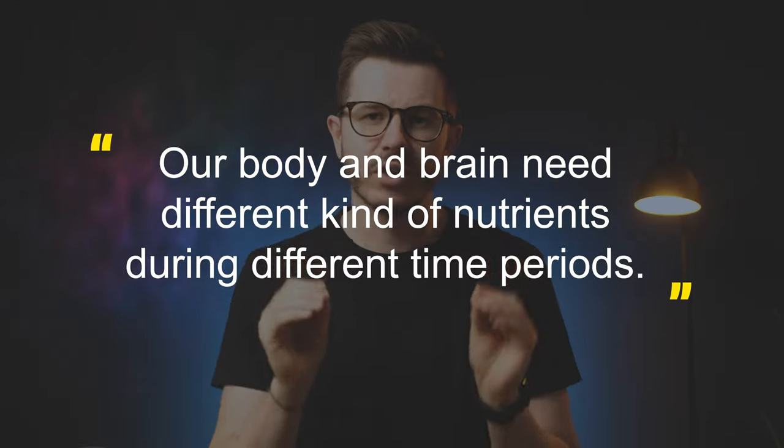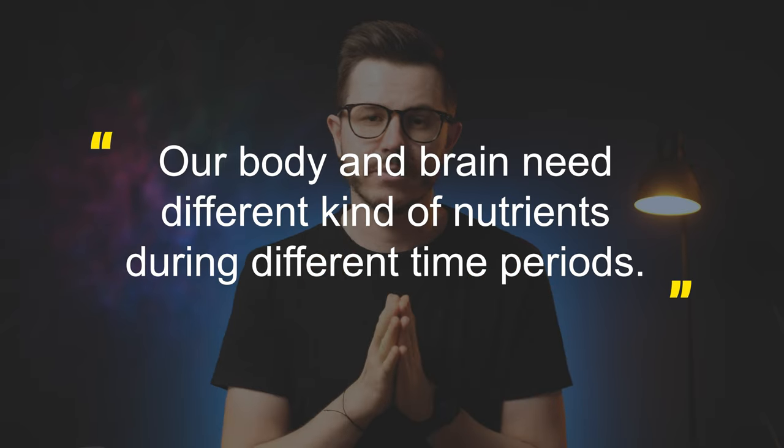I believe it's very important to adjust the nootropics stack every few months. Firstly because cycling nootropics is vital to avoid overdose, and secondly because our body and brain need different kinds of nutrients during different time periods. Since I live in a country with four seasons, I usually adjust my nootropics stack every season. Let me know in the comment section below if you do the same thing.